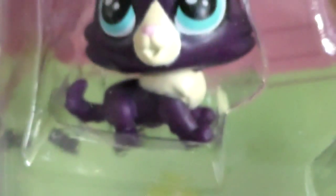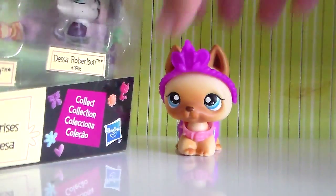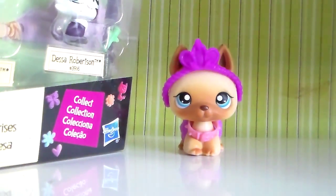It also comes with Delilah Robertson, a little cat, Devon Robertson, and Dessa Robertson. This isn't the only thing I got for my birthday — I've opened a ton of other LPS that I got for my birthday and did little reviews on them.